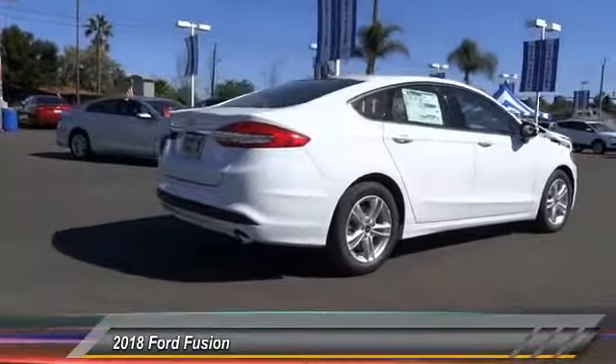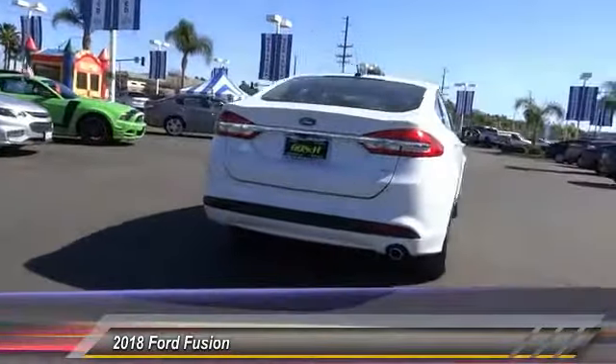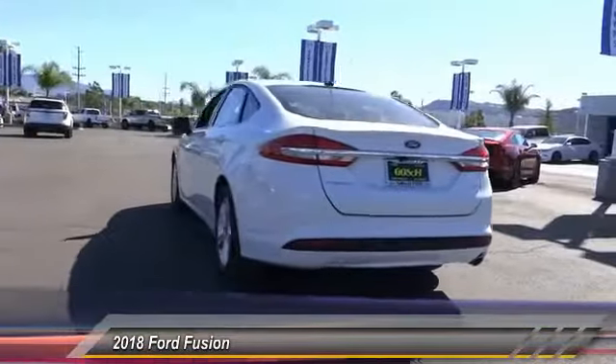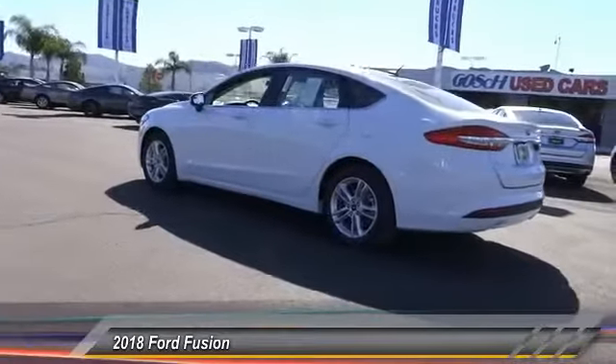Here are some of this vehicle's great options: traction control, power passenger seat, dual airbags, air conditioning, power steering, alloy wheels, four-wheel disc brakes, power windows, compass, and rear window defroster.